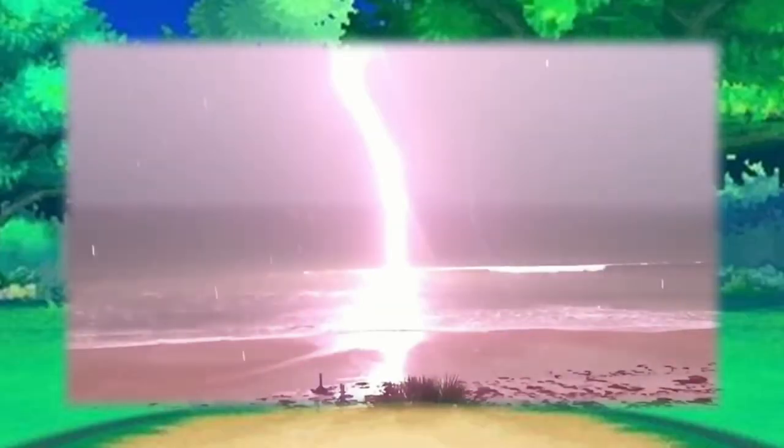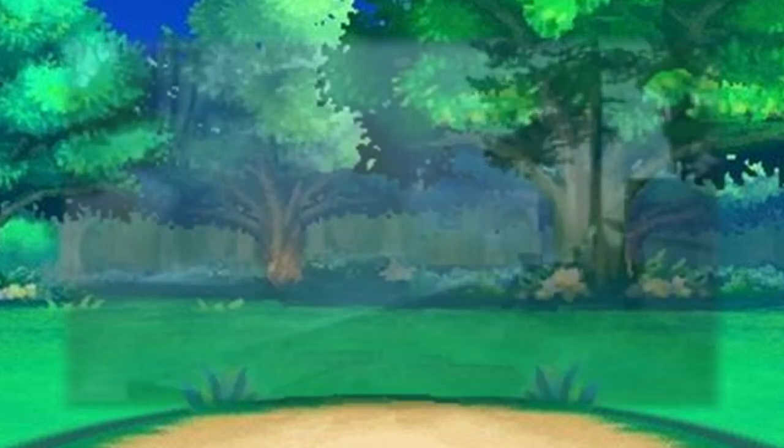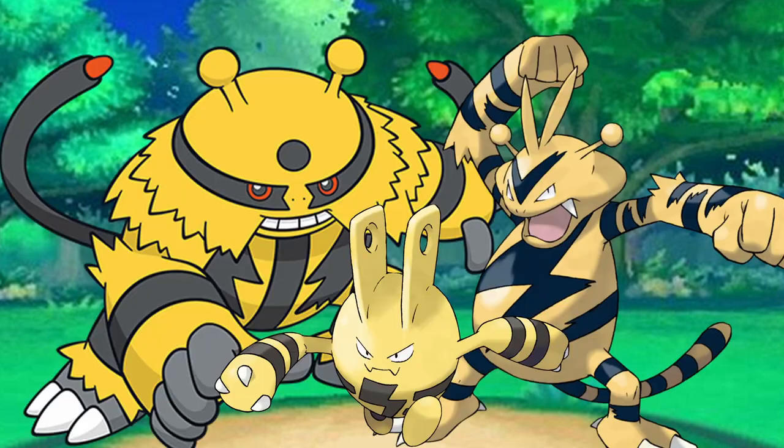Electricity is a powerful source of energy and a dangerous force of nature that cannot be controlled by conventional means. However, those that can have tapped into a unique power that few can withstand. Today, we are discussing arguably one of the best-designed Electro-type Pokemon. It's the Electabuzz line.